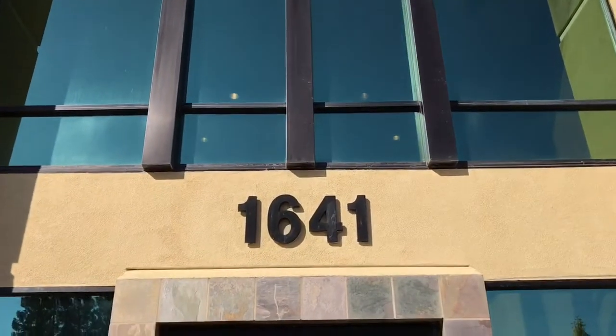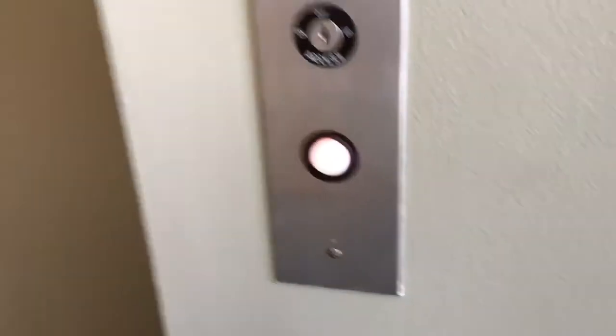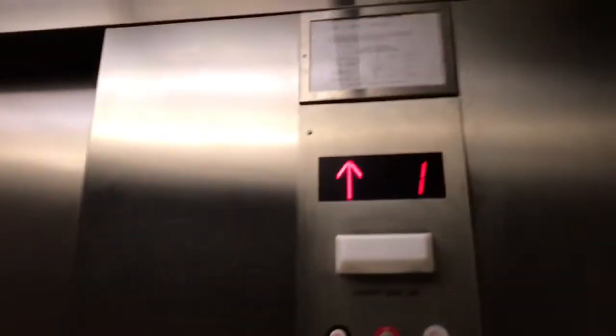This is going to be the next building, 1641 Creekside Drive. Looks like that took over the last one. This one looks exactly the same, so I'll just take one shot of this.